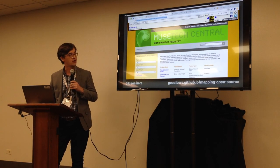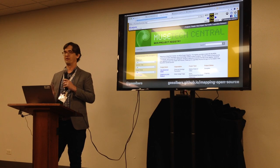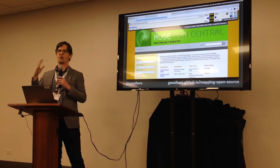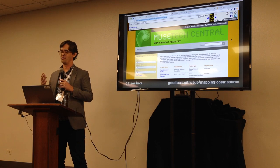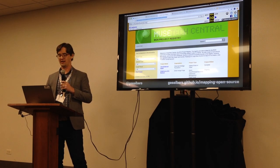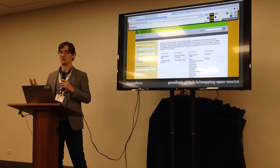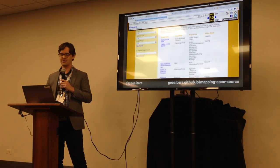I'm showing the Wayback Machine version because that's the only one that exists anymore. This was an MCN-sponsored project — a registry of digital projects in the museum sector being tracked so people could come and search. Of course, you can't search anymore; there's no database in the Wayback Machine, so we only have this first page of results.